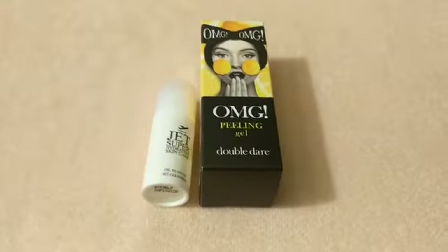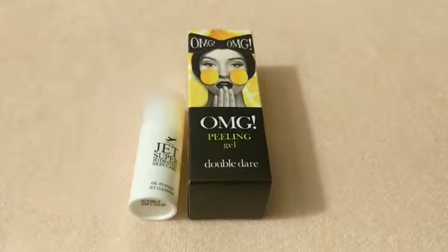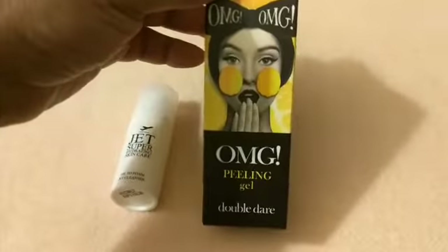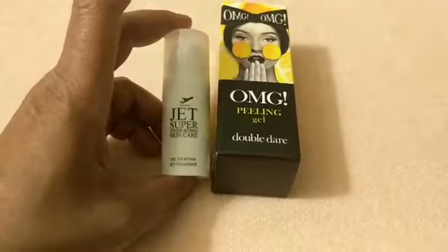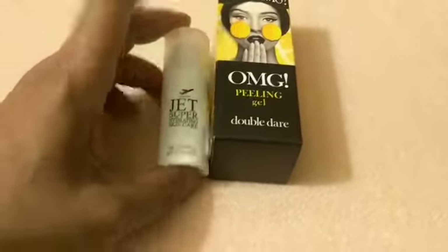Hi guys, I wanted to show you some of the products that I received at Generation Beauty for October 2018. I got these two products for free — one is a peeling gel, and I also got a Jet super hydrating skincare oil-to-foam cleanser.